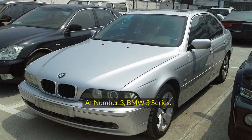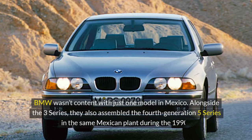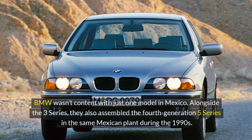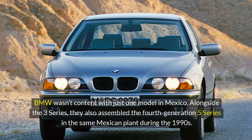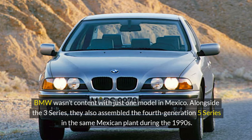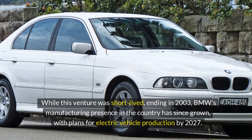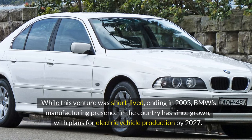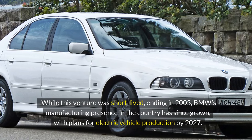At number 3, the BMW 5 Series. BMW wasn't content with just one model in Mexico. Alongside the 3 Series, they also assembled the fourth generation 5 Series in the same Mexican plant during the 1990s. While this venture was short-lived, ending in 2003, BMW's manufacturing presence in the country has since grown, with plans for electric vehicle production by 2027.